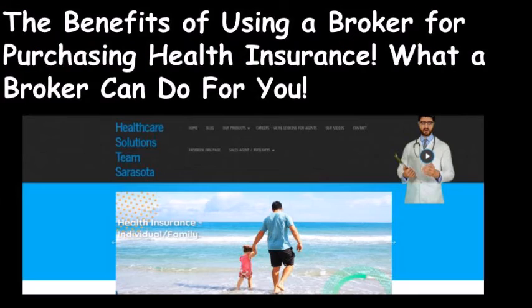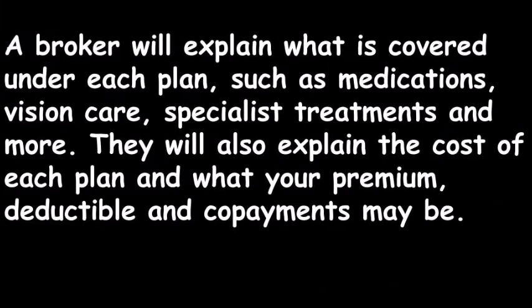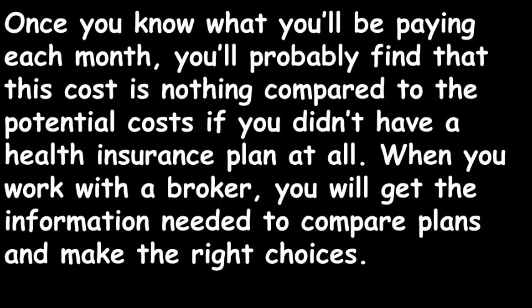The Benefits of Using a Broker for Purchasing Health Insurance. A broker will explain what is covered under each plan, such as medications, vision care, specialist treatments, dental, and more. They will also explain the cost of each plan and what your premium, deductible, and co-payments may be. Once you know what you'll be paying each month, you'll probably find that this cost is nothing compared to the potential costs if you didn't have a health insurance plan at all. When you work with a broker, you will get the information needed to compare plans and make the right choices.